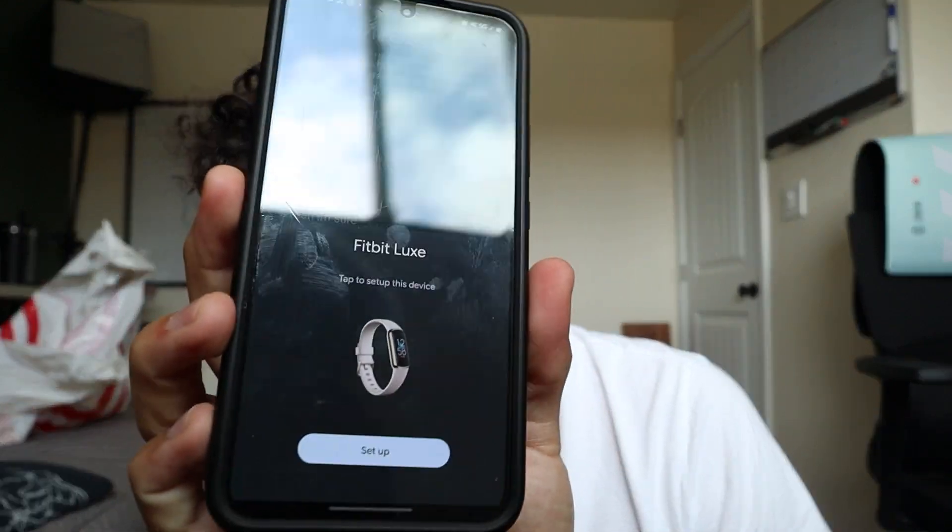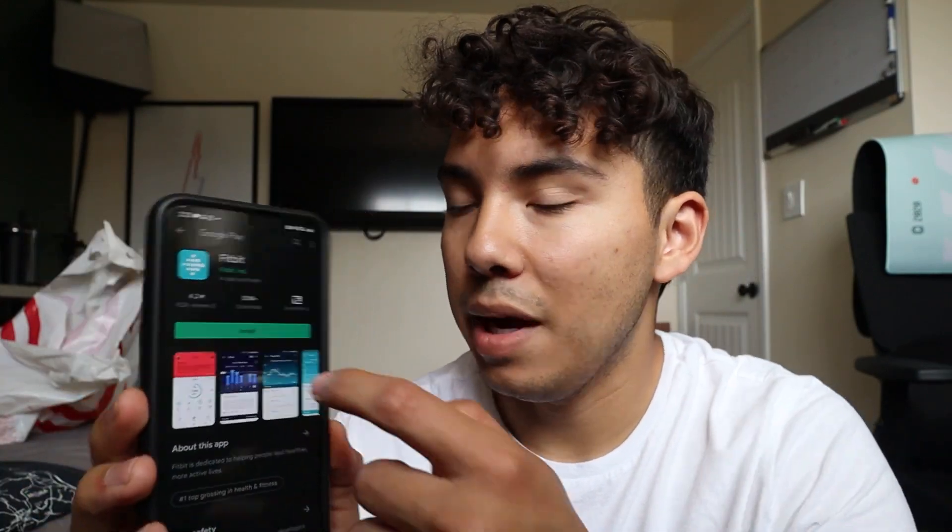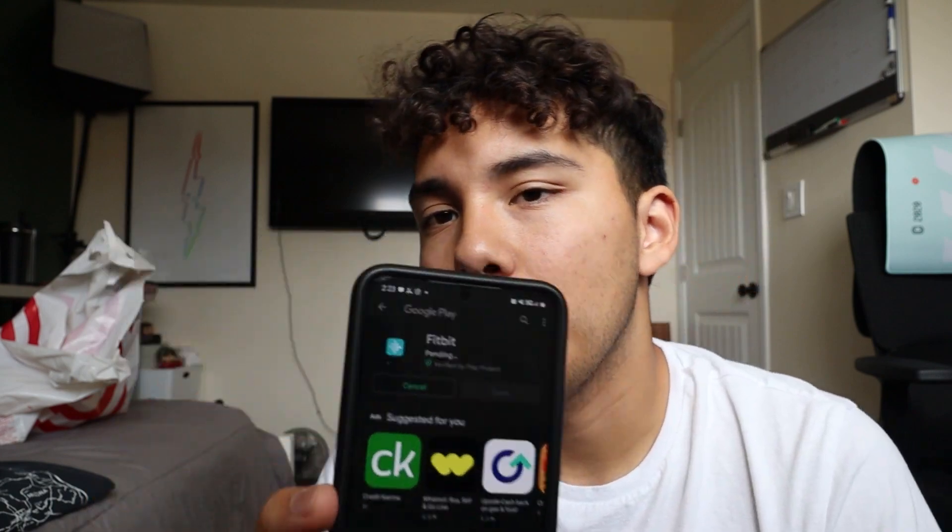I started charging the watch, and a setup notification automatically came up on my phone — just a little setup tab. I clicked it and it was already ready to pair. It sent me to the App Store, and I downloaded the Fitbit app so I could get all the information from the Fitbit to my phone.